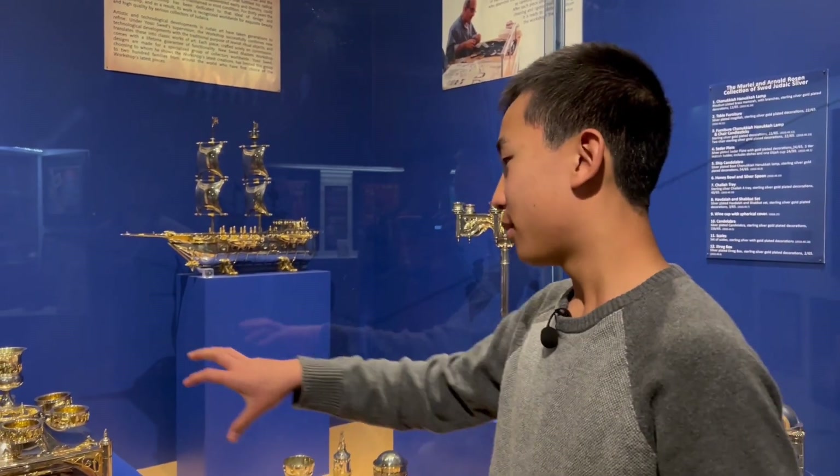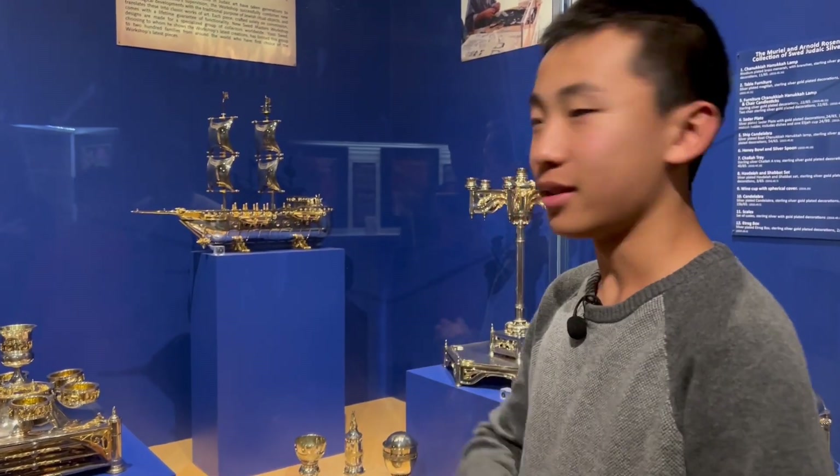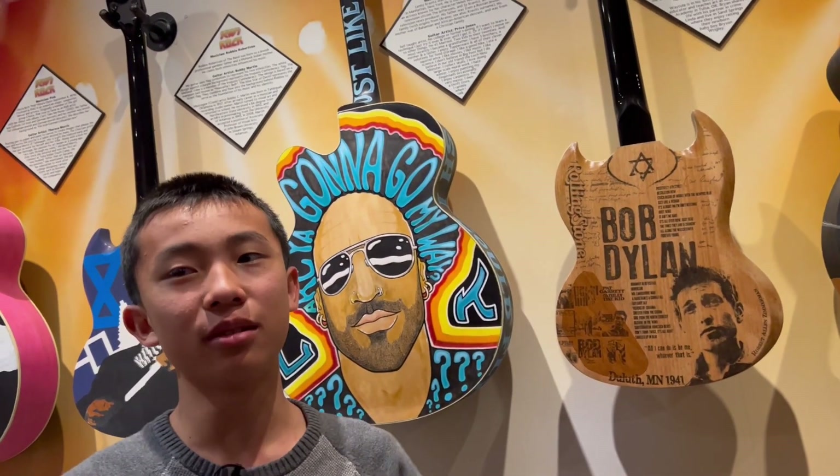This is really cool because they're items in disguise. Like, that ship turns into a menorah, and if people went into their house, they wouldn't know these are Jewish items. It helps in times when Jewish people were persecuted.